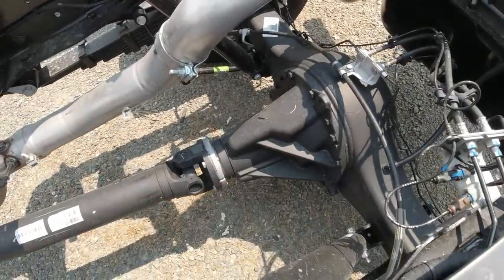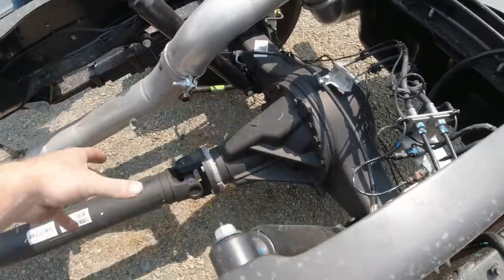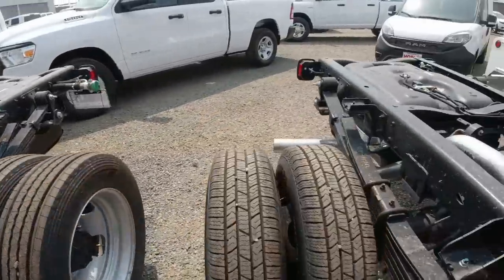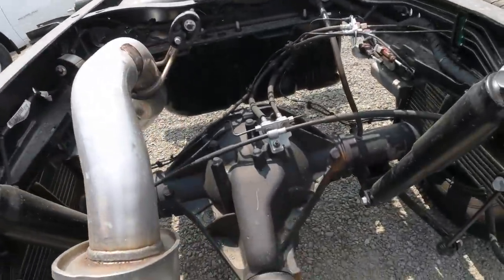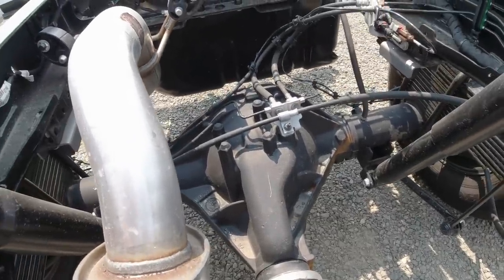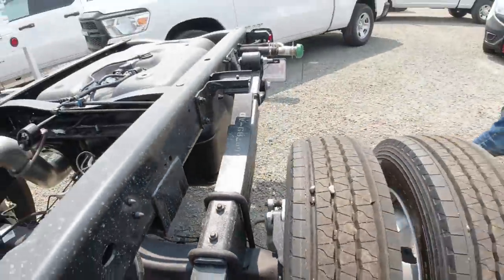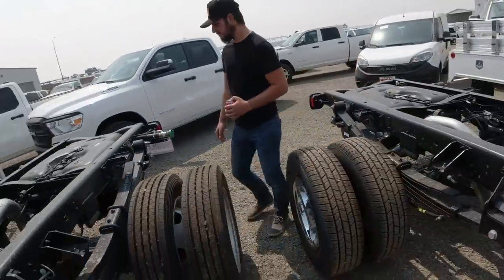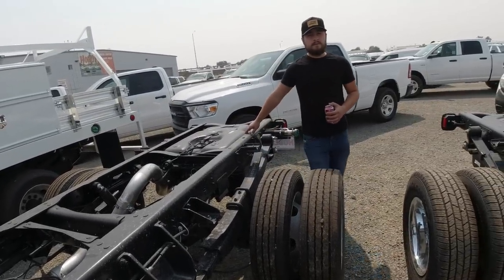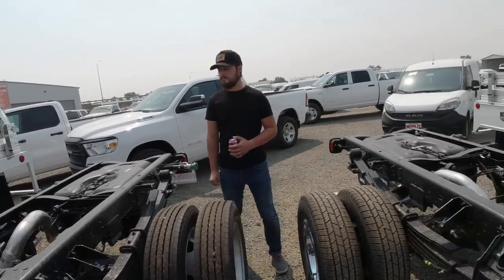We've got to mention the diff. The 5500's got essentially what a big rig would be — where you can pull out the whole pumpkin, spider gears, that whole assembly right there. The 3500 still has the conventional style, but this one is nothing to joke about — that's got some meat behind it. So we're going to try and test drive a 5500 that'll go to the specs of what he's looking for, which is just a crew cab with like an eight or nine foot bed.